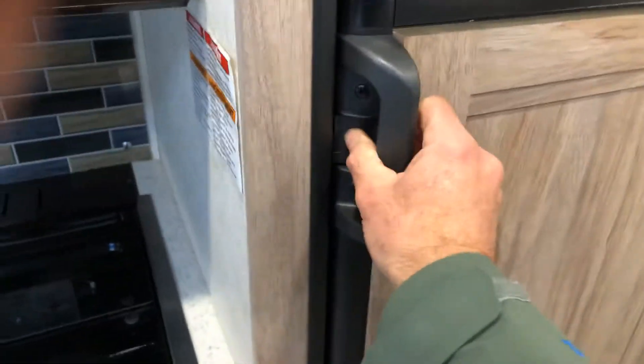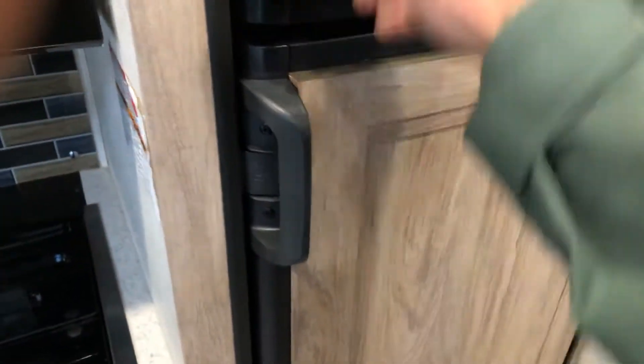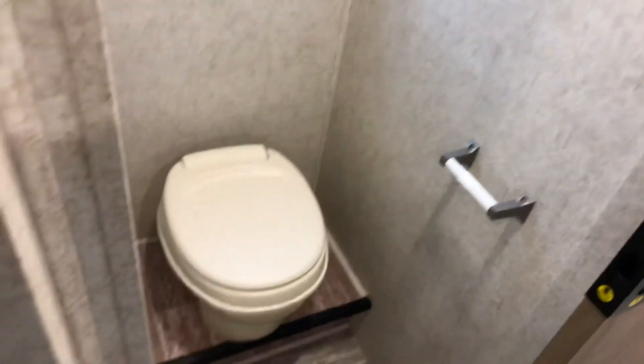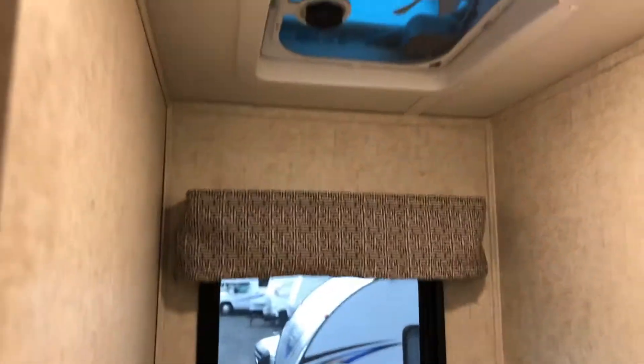We are running a three-way fridge freezer, so it can run on electricity, propane, or battery. Beside it is your toilet — they put the toilet just in its own closet. So you've got a toilet, a light, a window, and a fan, with an easy-to-operate door if you want to close that off from the rest of the party.